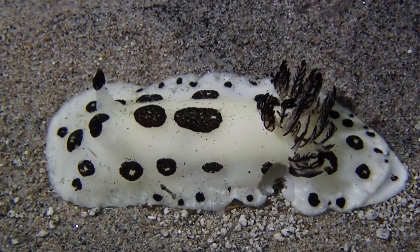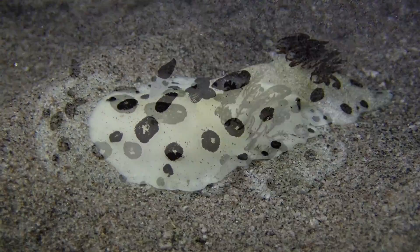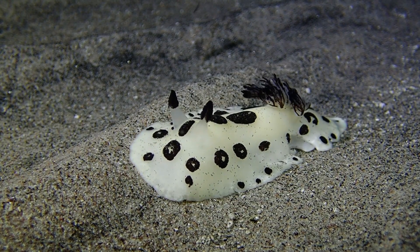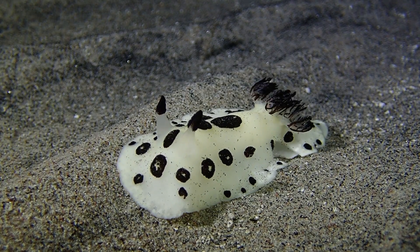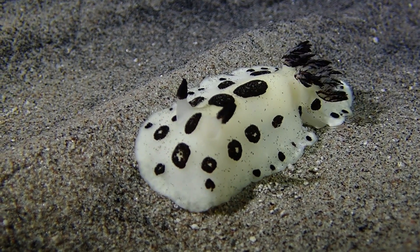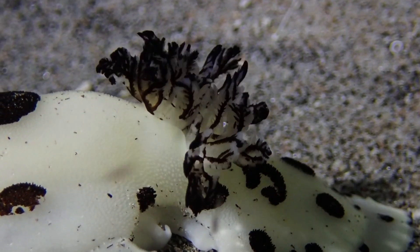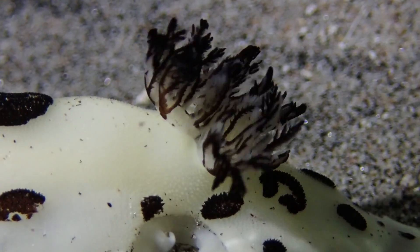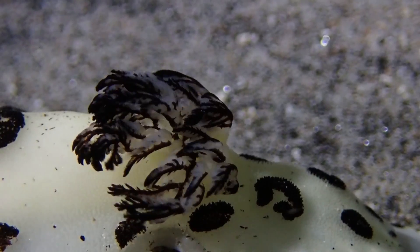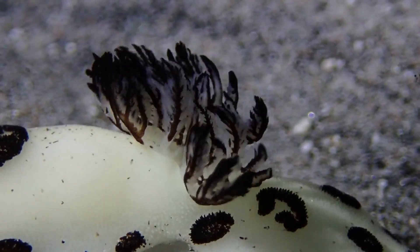Next we're going for something completely different. This animal is a sea slug, a nudibranch — specifically the species Uruna funebris. We don't see these all the time, but they're not particularly rare either. Quite interesting: if you look below its gills, there's a hole. I've seen this a few times recently and I'm not sure if this is the effect of predation or a survived infection where the tissue became necrotic. The gills of these nudibranchs are exposed — hence the name: 'nude' meaning naked, 'branch' meaning gills — and this is where they take up oxygen.